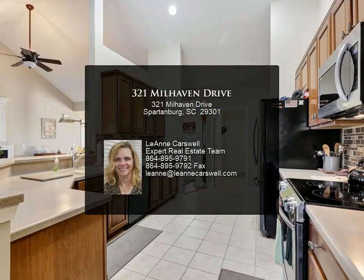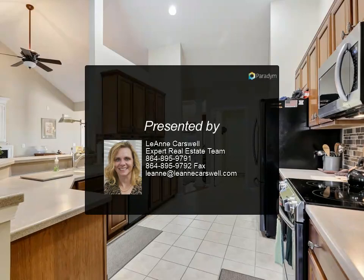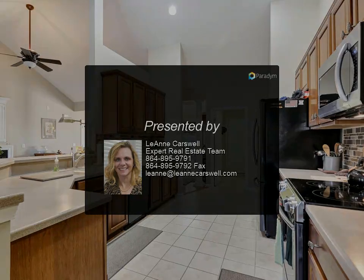Bonus room above the garage gives everyone their own space. Whole house generator when the power goes out.